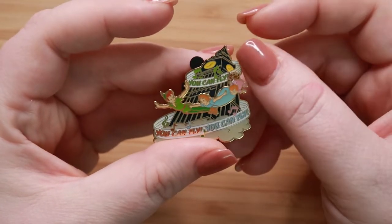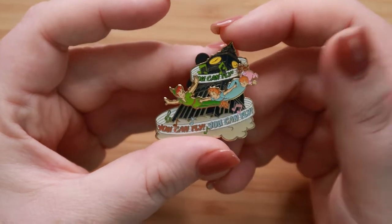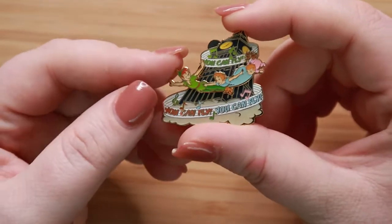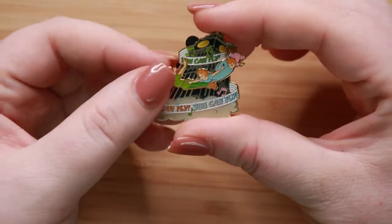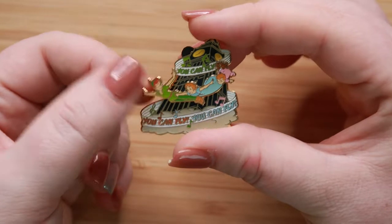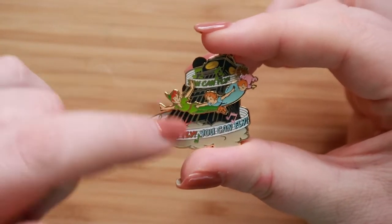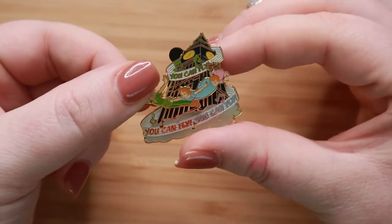Our next prompt is Can You Feel the Love Tonight — share a pin featuring a nighttime scene or setting. I ended up picking this Magical Musical Moments pin — it was pin number 16, just an open edition pin. I love the fact that Peter moves on it. You have Peter and Wendy and Michael with his little teddy bear, and you have these little musical notes all around him and Big Ben. I just love this pin so, so much.